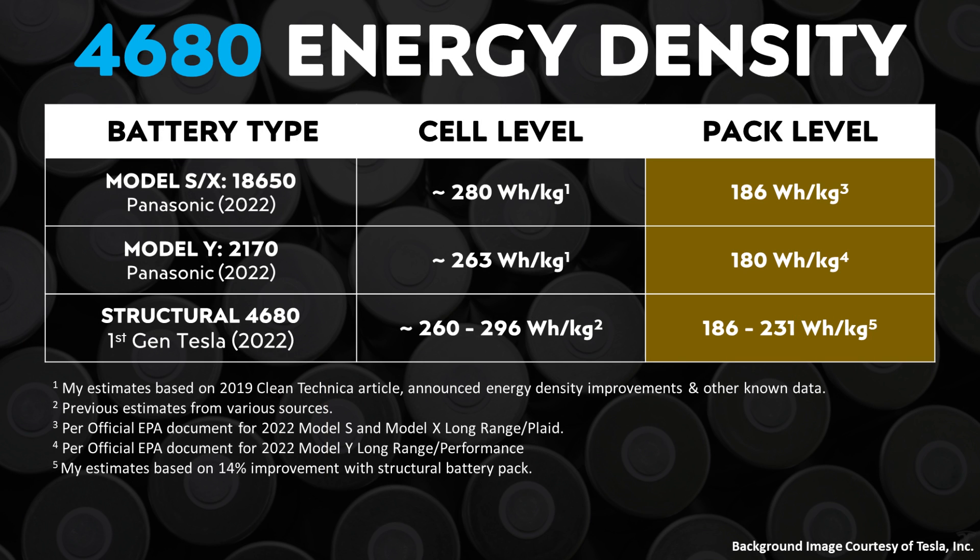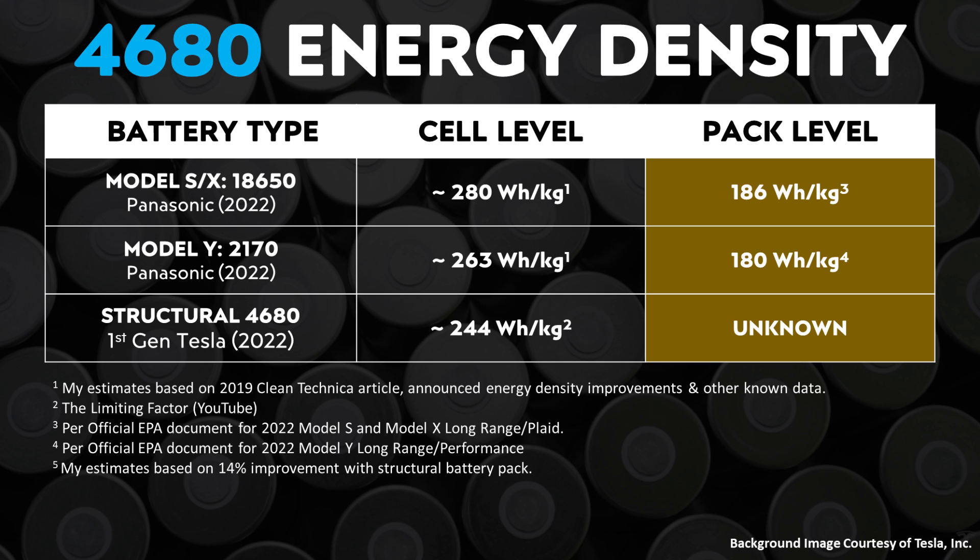Based on estimates from multiple sources before the most recent data, I estimated the cell-level energy density of the 4680 battery was somewhere between 260 to 296 watt-hours per kilogram. However, the most recent results from the Limiting Factor show that the 4680 battery, at least this first generation version, has a nominal energy density of around 244 watt-hours per kilogram. That means the current 4680 cells are less energy dense than the 2170 cells Tesla uses in the Model Y and Model 3.